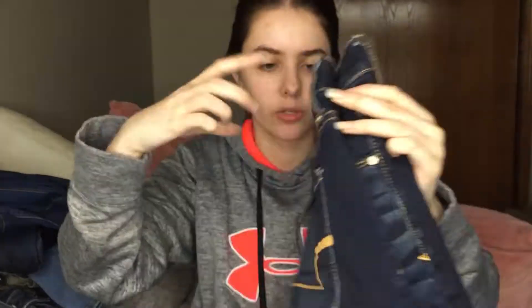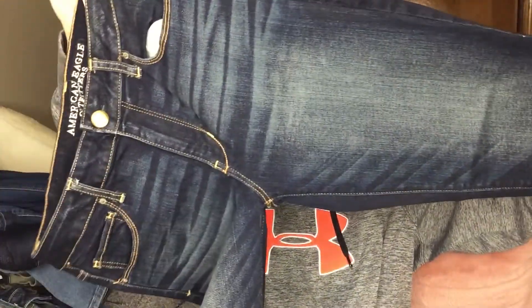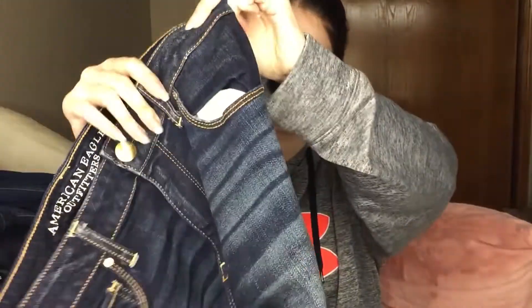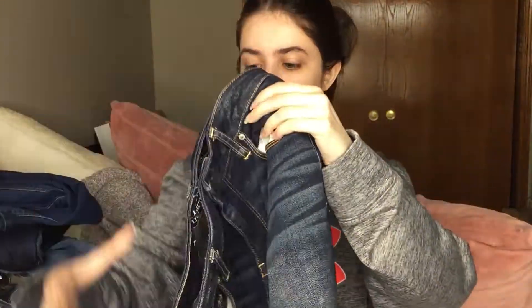These are another pair of American Eagle jeans in a darker wash with some fading. This is a Super Stretch Skinny in a size 12 Short. These are super adorable.